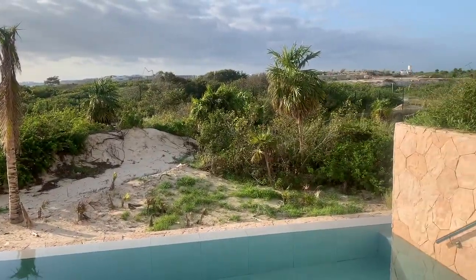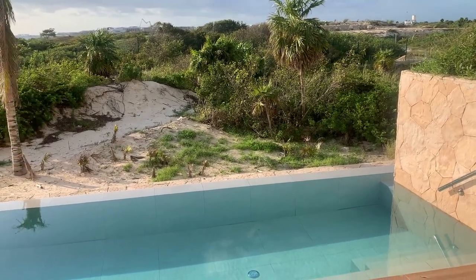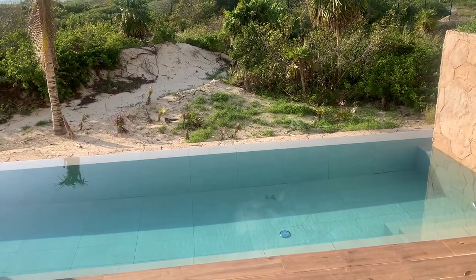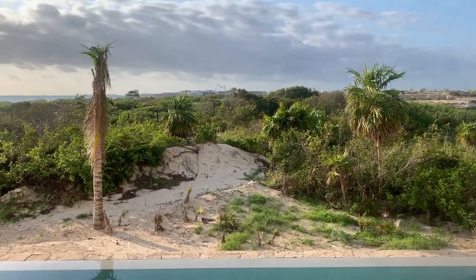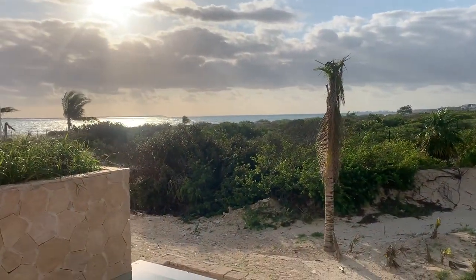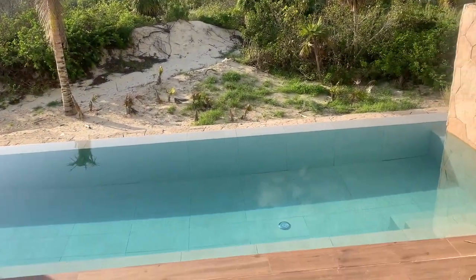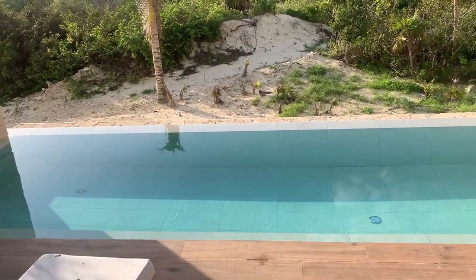One thing I'll mention is there are two types of swim-up suites here. You can either have the jungle view — which is this — or any other room for that matter. So this is kind of your view: kind of jungly, and you do get a little bit of the ocean there. Not much to look at, but you do have a ton of privacy with the swim-up suites. It's your own little pool, and that's it.